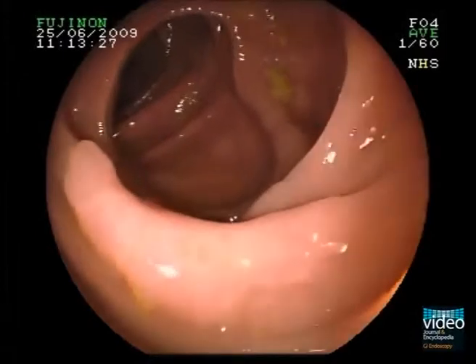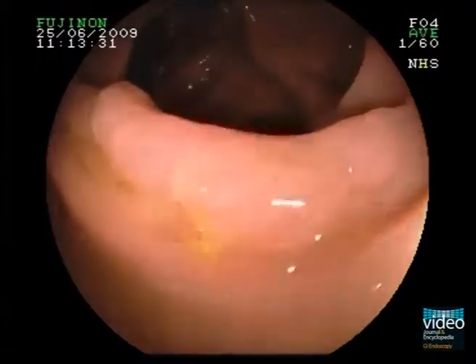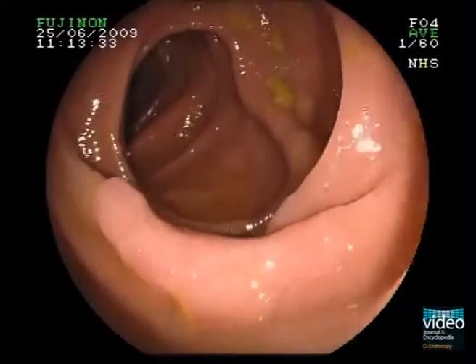Here we see another case of flat colonic neoplasia. This larger but flat lesion is easily overlooked during withdrawal of the scope.